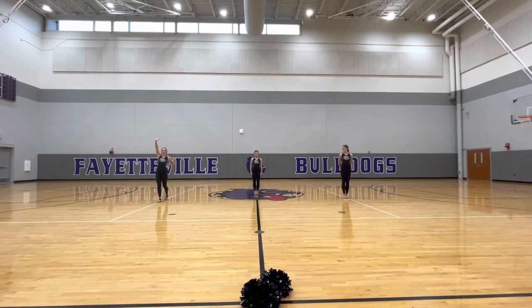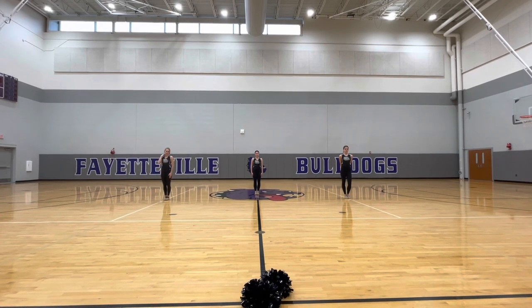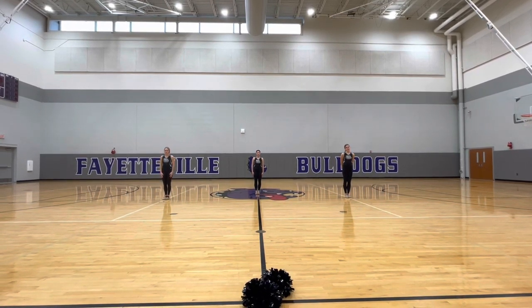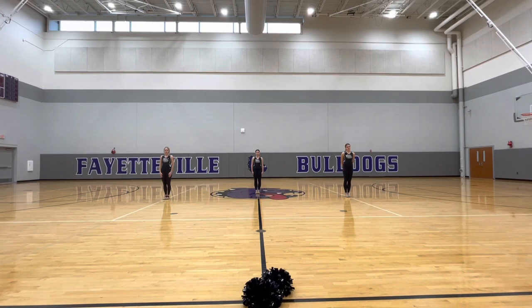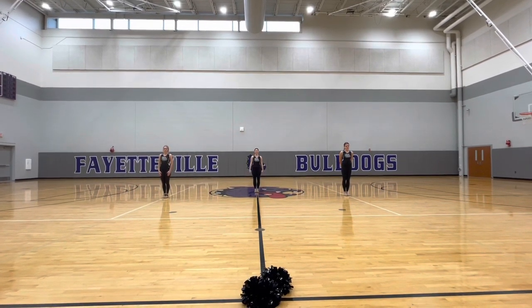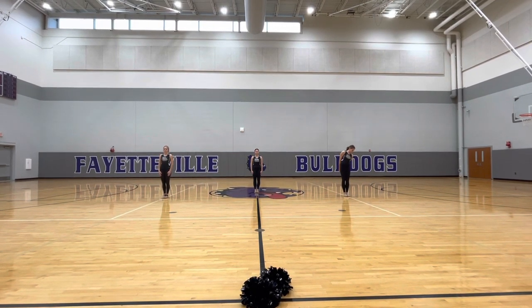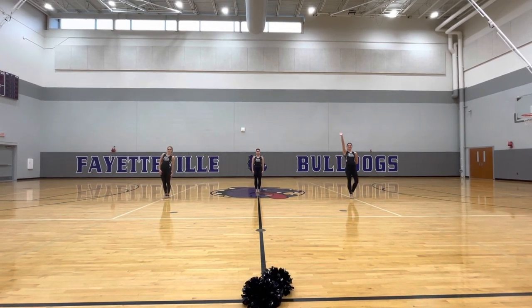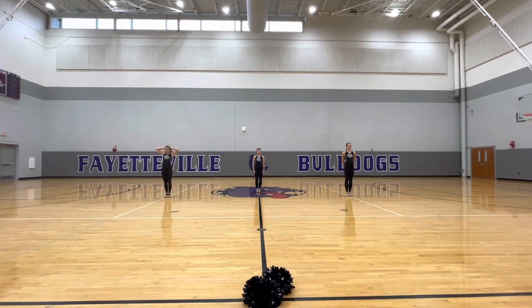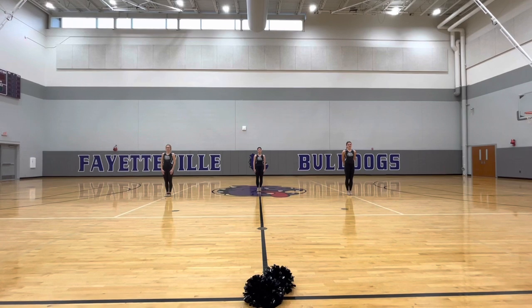Bella is doing the beginner's turn element — that is a double into a fan kick with some motions. Isabel is doing the intermediate, which is three fouettes; she lands and then does some motions. And then Ava will be doing the advanced turns inside the dance, which is five fouettes and then landing in a high V, joining her teammates.